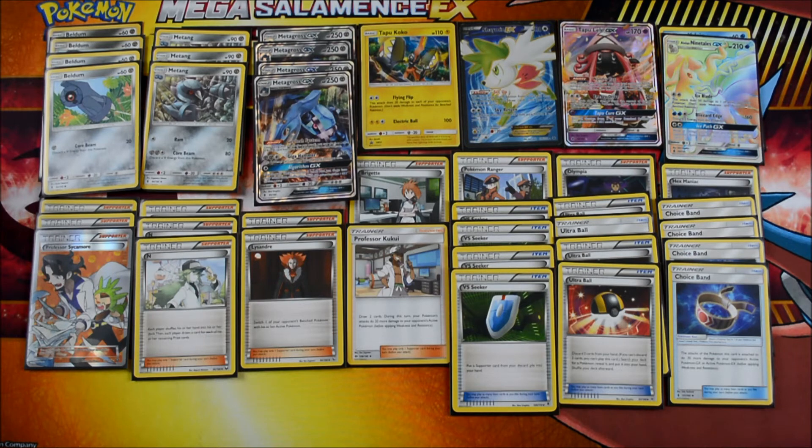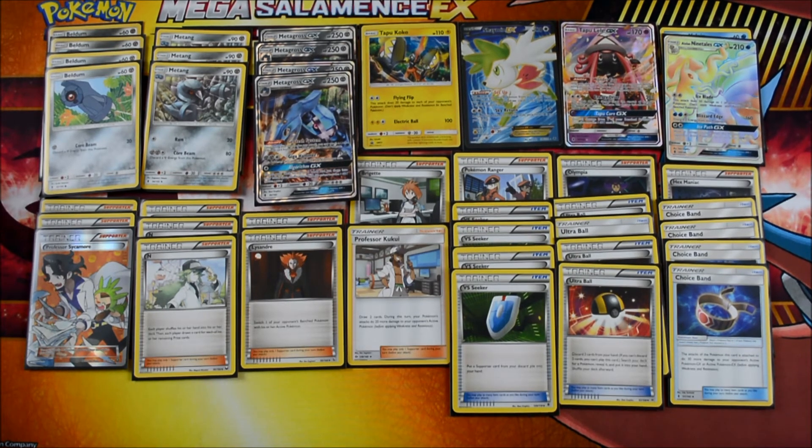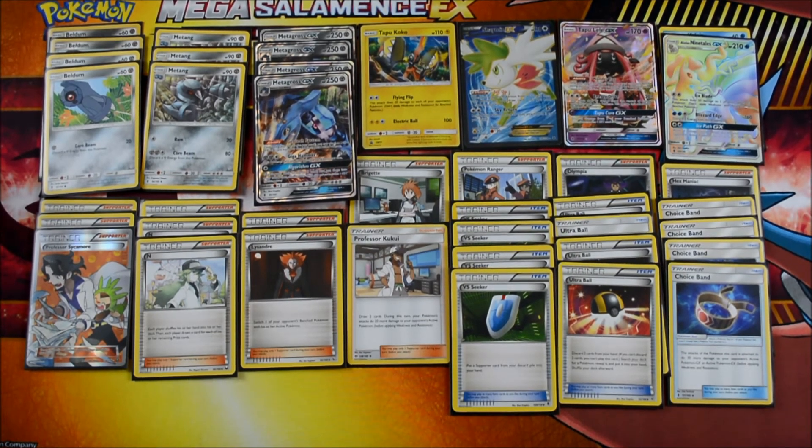Wait — let me redo the math. I've been thinking Choice Band does 40 damage; I was thinking of Fighting Fury Belt which gives 40 HP. Choice Band actually does 30 extra damage. So: Giga Hammer 150, plus Flying Flip 20 is 170, plus Choice Band 30 is 200 damage.